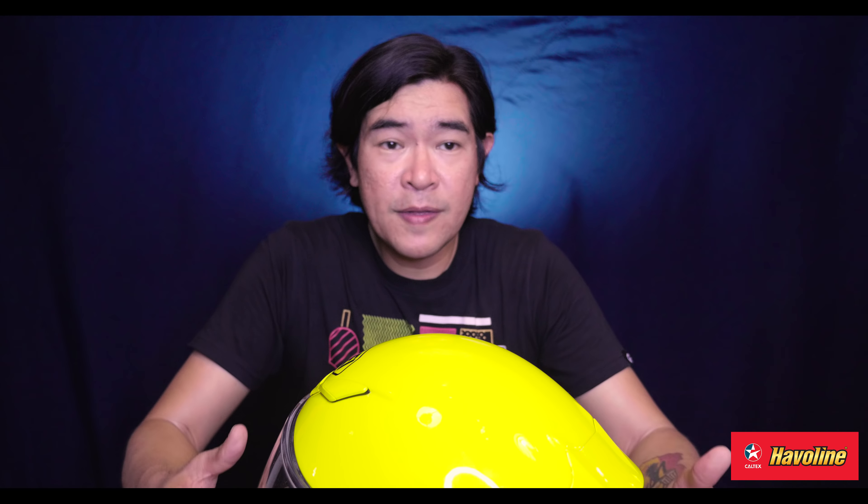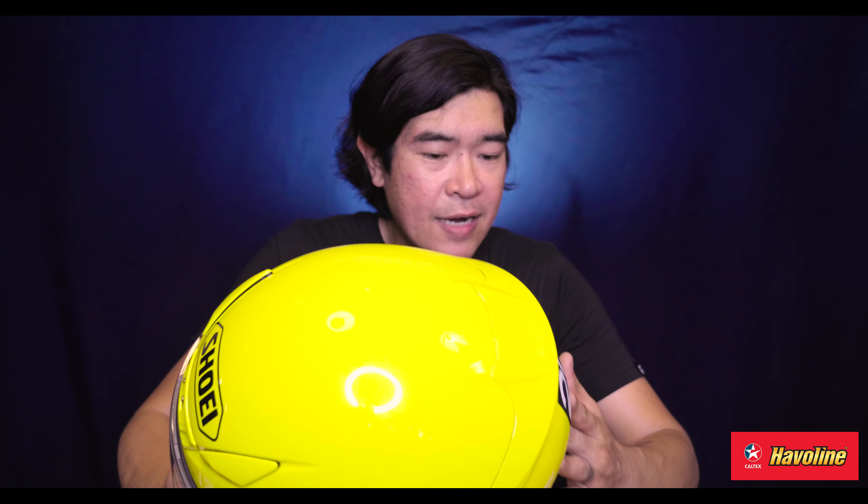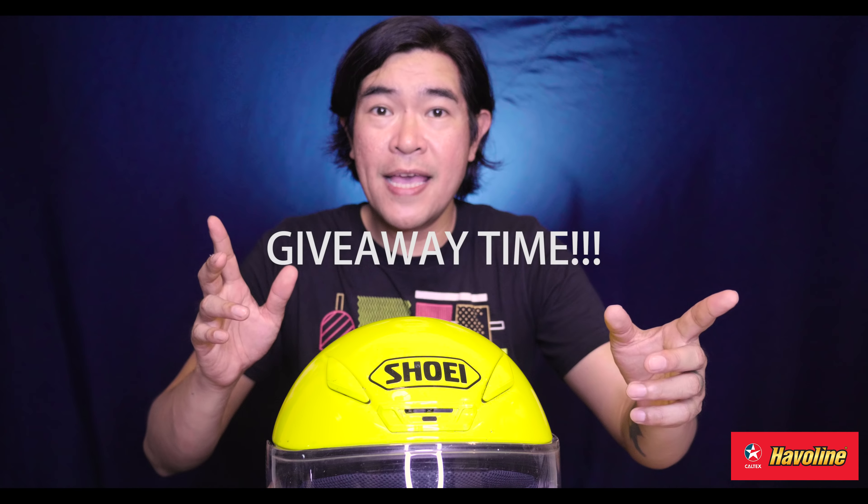Value for money is super subjective — I don't want to go there. But what you feel based on your income and the level of confidence the helmet gives you is really the deciding factor. Definitely, this beautiful yellow helmet is one of my favorites. It's really good. It has served me well, and it's time to retire it and move on to another for the next long-term helmet test.